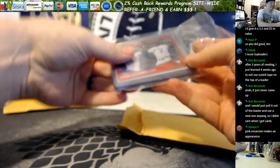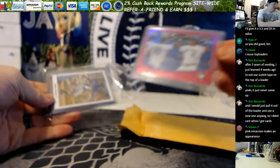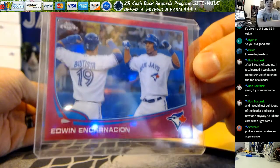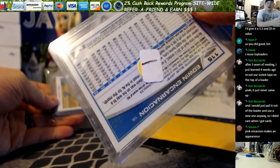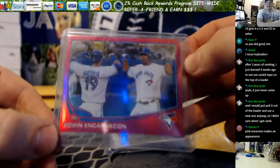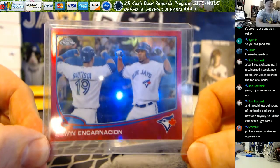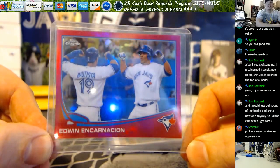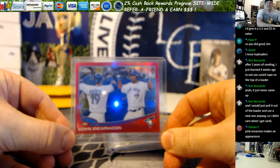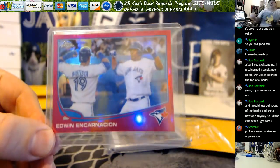Oh my god, there it is! Like a freakin' schoolgirl right now. This card is so damn hard to find! Oh my god — and it's really the one out of five. I gotta get the card out, I'm so excited right now. Pink, one of five, Edwin. It looks so red, but it is indeed pink.